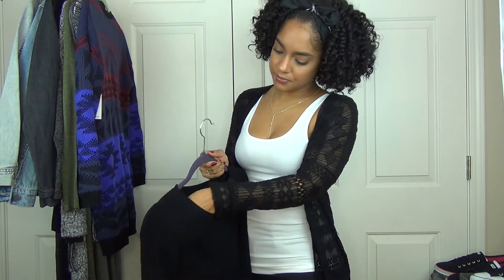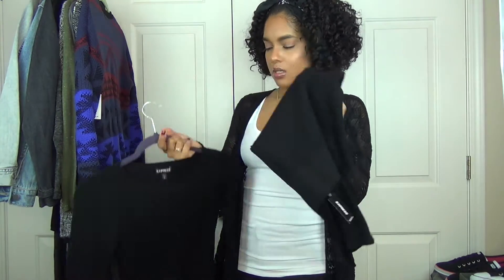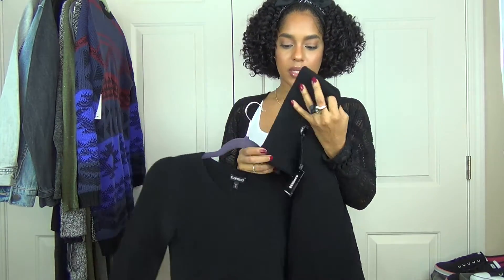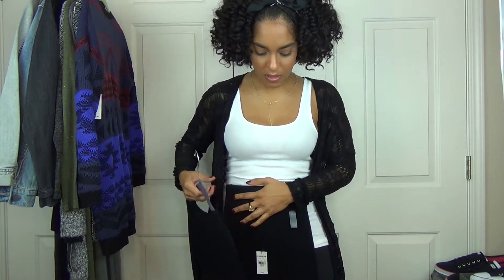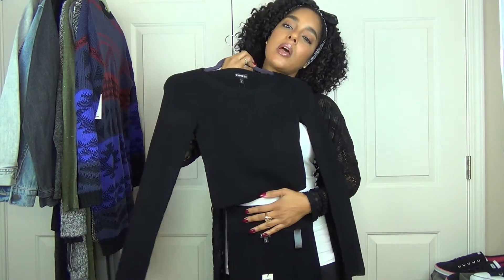I thought this would look good with those black jogger pants I showed you — like a cute sweatsuit to maybe travel with. You can even throw it on with some heels because it's fitted and cute, or throw it on with some sneakers. This is a cute sweater set I got from Express — it's just a fitted, kind of high-waisted pencil skirt and a crop top. Simple but super cute and classic.